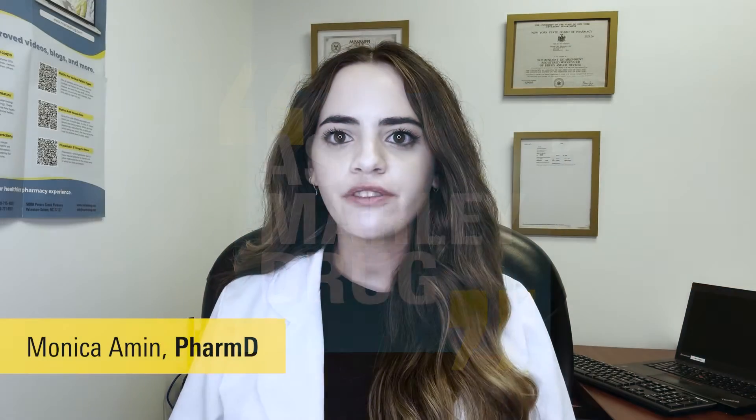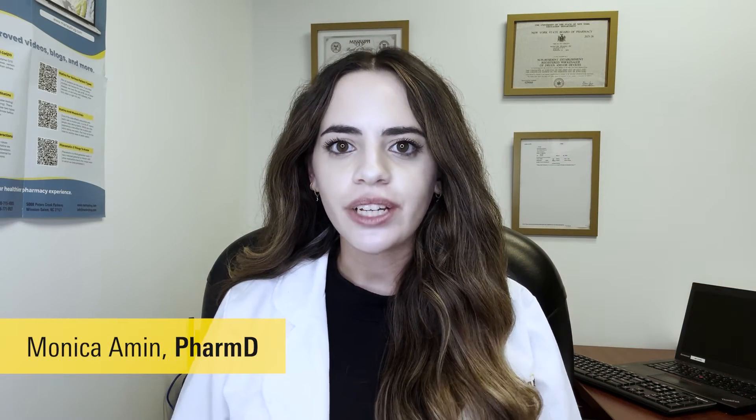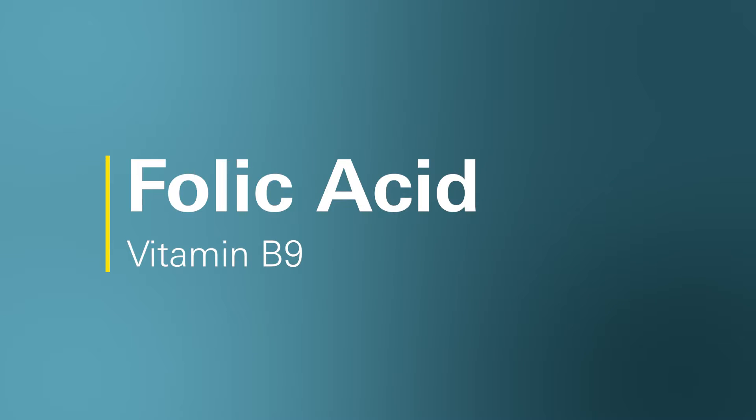Hi, my name is Monica and I'm a pharmacist who works with Marley Drug Pharmacy. Today we're going to cover folic acid, also known as vitamin B9, which is available as a prescription and over-the-counter. Folic acid was approved by the FDA as a dietary supplement in 1996 and has been on the market for over two decades.